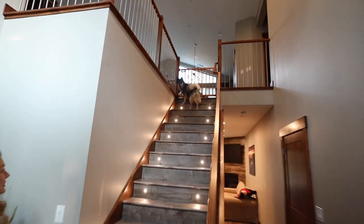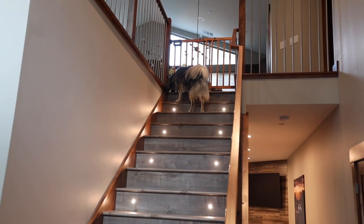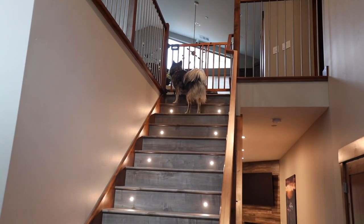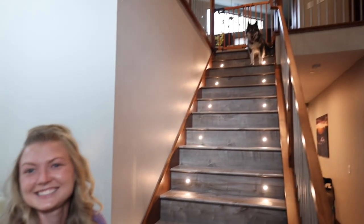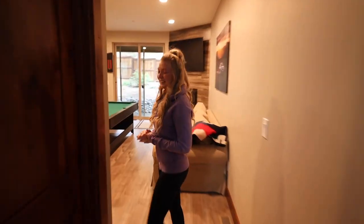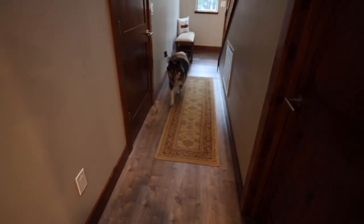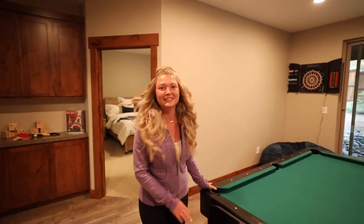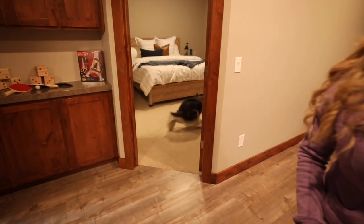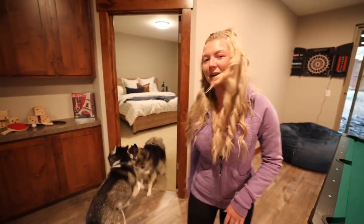Kakoa, come down — we're going to do downstairs first. She's like, I'll just wait for you guys up here. So down here is actually really awesome because it's like a game room. Kakoa's already doing zoomies. She wants to get through this super quick so we can go upstairs.